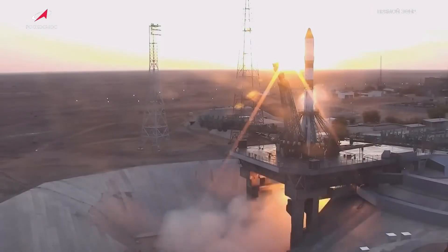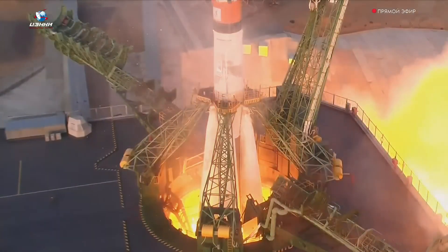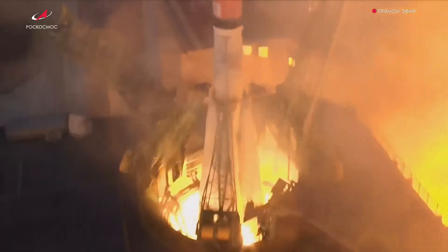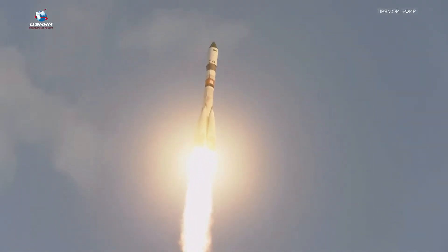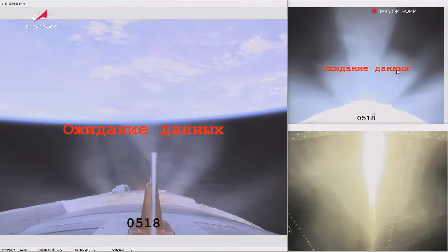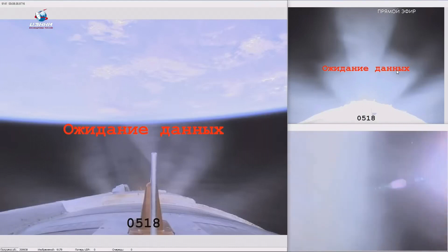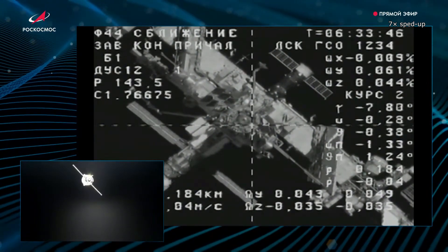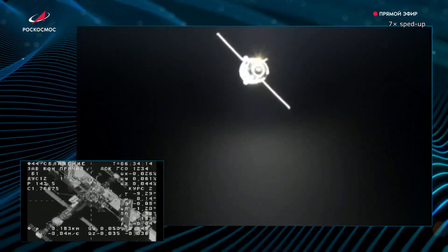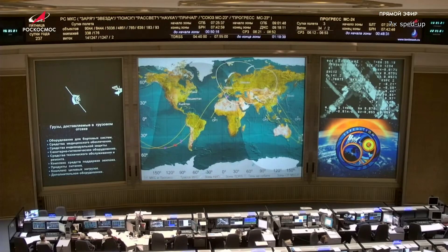In the previous episode of Spaceflight News, we covered the departure of Progress MS-22 from the International Space Station. On August 23rd at 1:08 UTC, a Soyuz 2.1A rocket launched from the Baikonur Cosmodrome, carrying the Progress MS-24 cargo spacecraft. The launch vehicle operated without issue, and the spacecraft detached from the upper stage after nine minutes, deploying its photovoltaic panels and antennas and commencing its pursuit of the ISS. Ground controllers opted for a standard flight profile on this mission, resulting in the Progress MS-24 arriving at the ISS two days later, on August 25th.